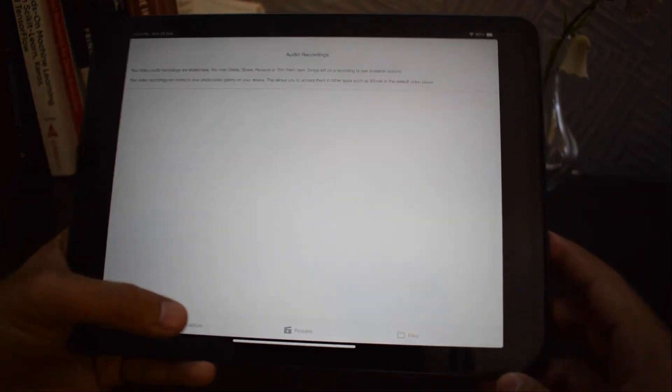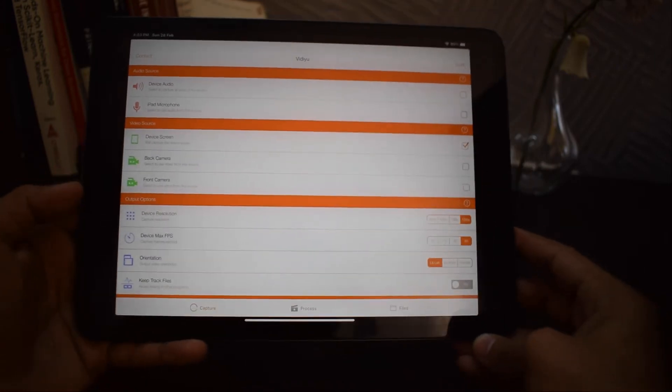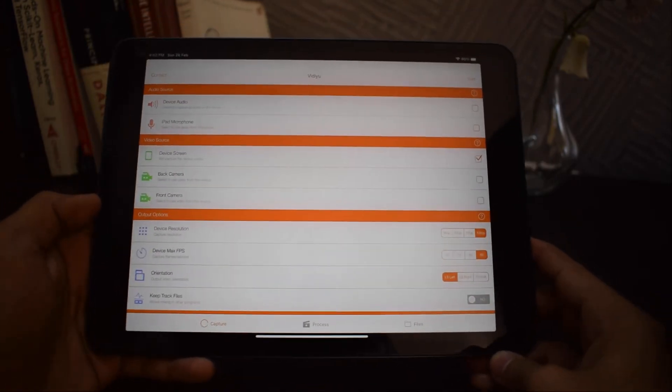There is also a files tab where all of your recordings will be saved. From here you can save, share, and edit your videos. If you want a good iOS screen recorder, you can download this app.